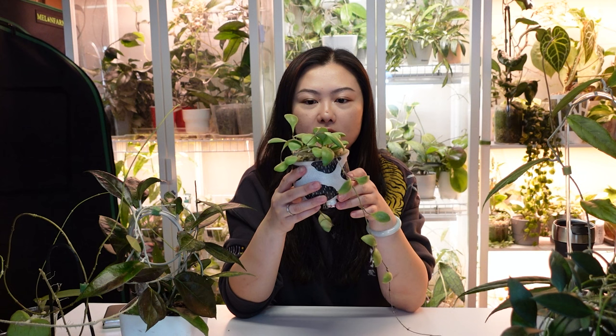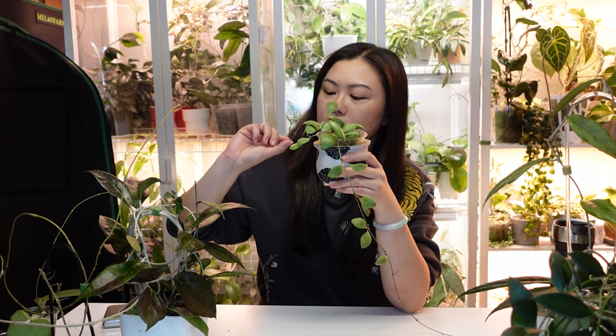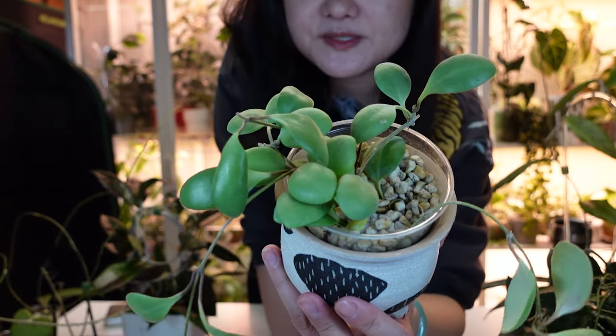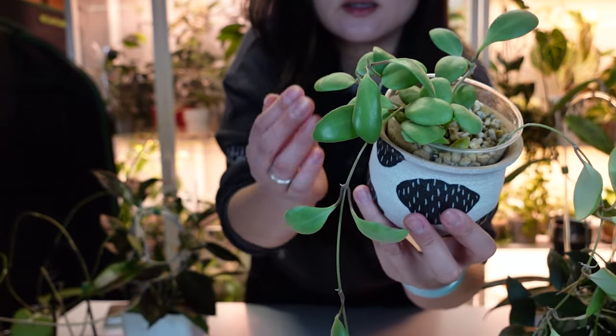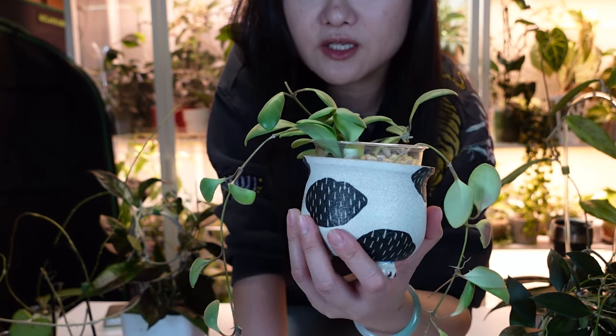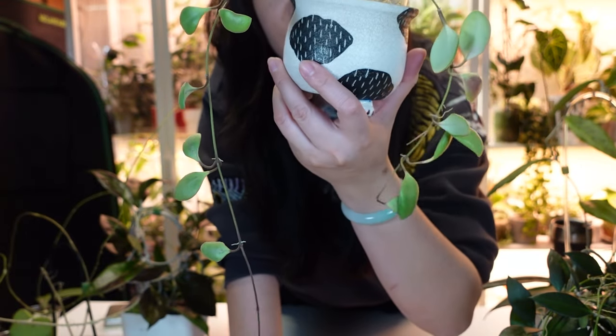Next one is Hoya GPS 7731 — I call them 'Hoya green grapes' because the leaves look like green grapes. The leaves grow convex or concave — I can never remember which — and they are actually quite shiny when you keep the leaves clean. Very cute Hoya.